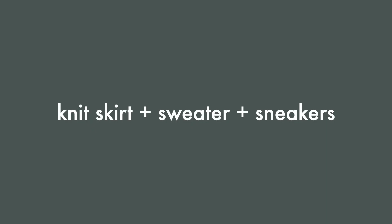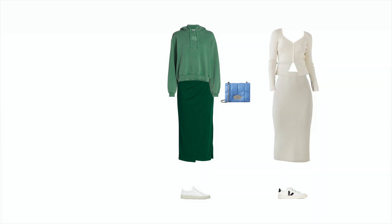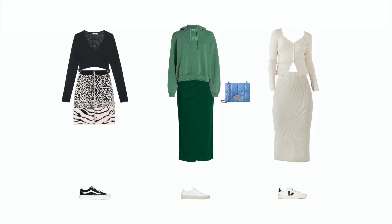Number three: knit skirt plus sweater plus sneakers. A more unexpected but fun combination for spring is a knit skirt, sweater, and sneakers. For this outfit formula, I love a monochrome or tonal look. Mix a jewel tone knit skirt with a hoodie in a slightly lighter shade for a cool athleisure take on this formula. Or go full monochrome with a neutral colored skirt and cardigan for an elegant twist on a casual look. And if you're looking for something a little more edgy, go for a shorter skirt with a fun print, a black cardigan, and sneakers.